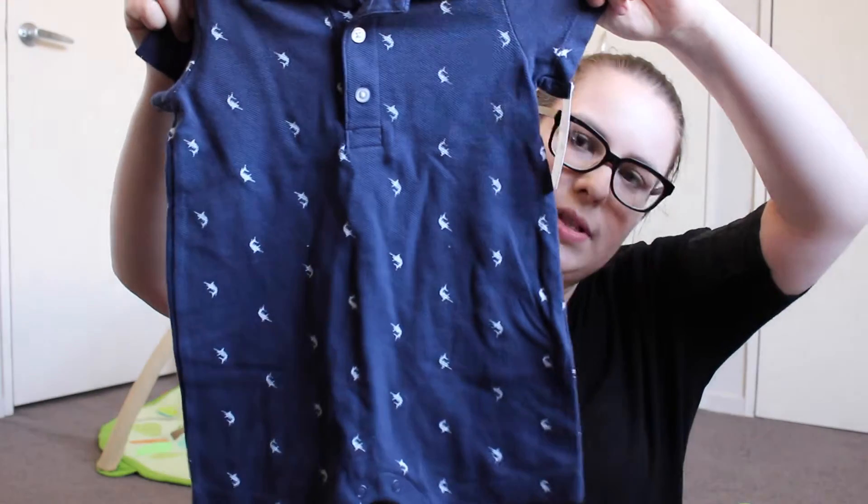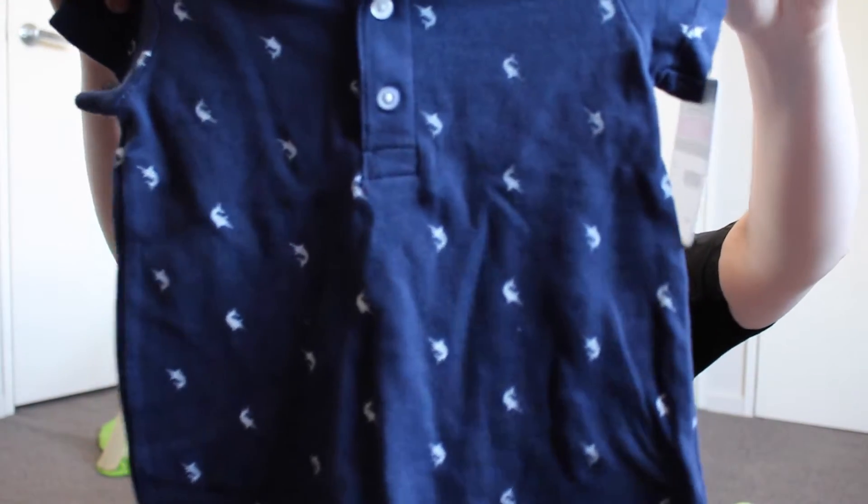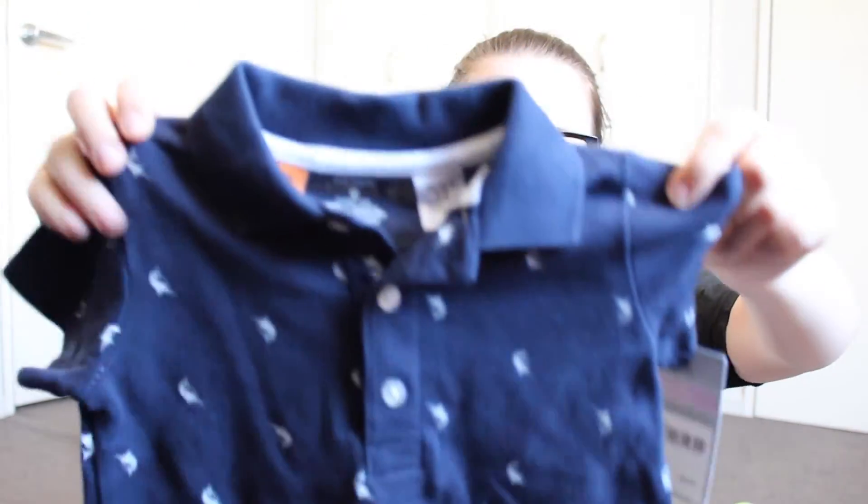This one is another romper for summer — it's nine months. It's got little swordfish on it and a wee collar. I love this one because it's very preppy and I am obsessed with preppy looks for little baby boys. I think it's so sweet and they look really put together. This one was $24.99 to begin with, then 60% off — and that last romper I showed you was the same price.